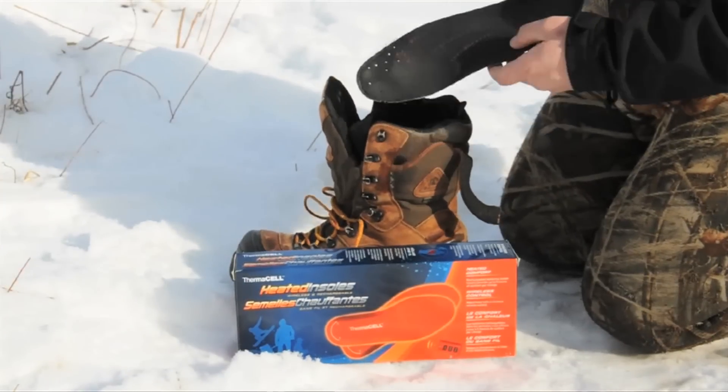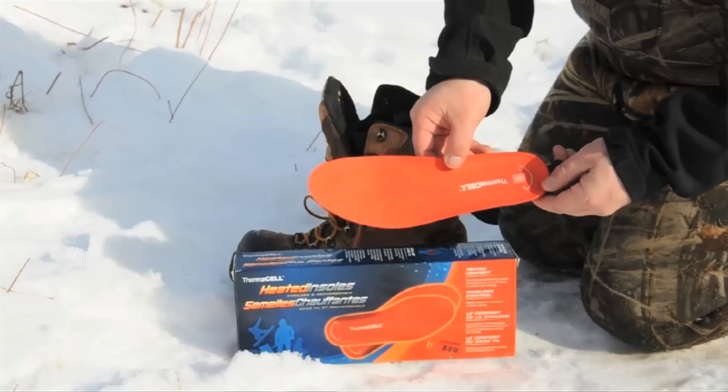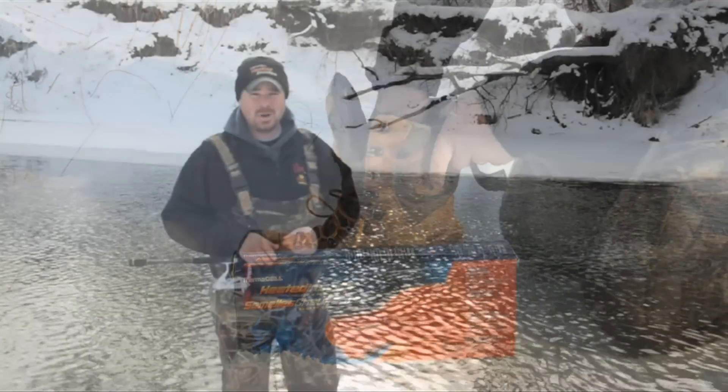All you have to do is remove the old insoles that are in your boots or waders currently. Take the new Thermacell inserts, put them in their place, turn them on, and you're ready to go.